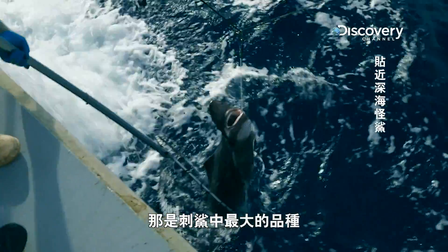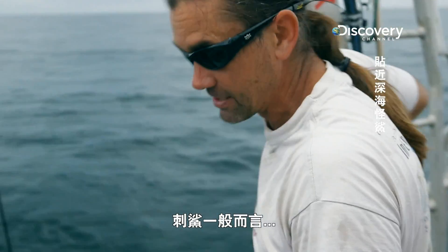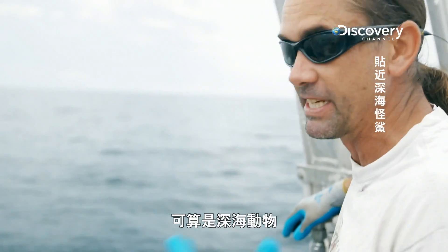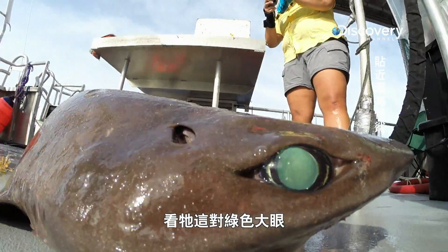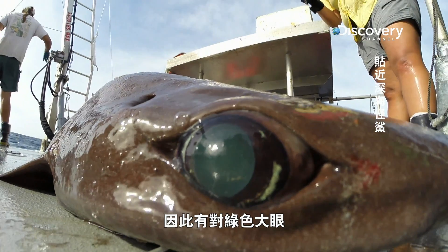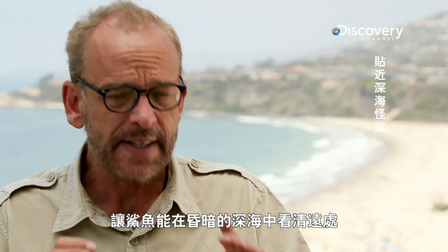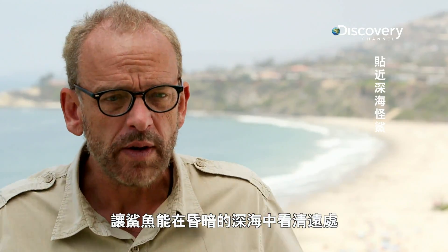That's the biggest species of a gulper — it's a big one. You think of a gulper as a mid to lower slope animal, a pretty deep animal. You know, you see the big green eyes; this animal lives at twilight level, so it's got big green eyes. They're an adaptation for the shark to see distantly through the dark, murky water of the deep ocean.